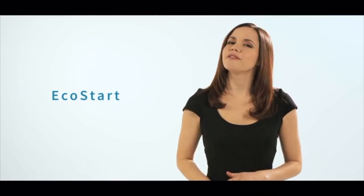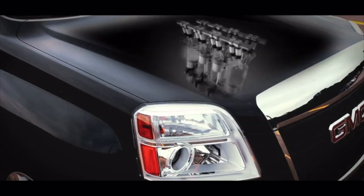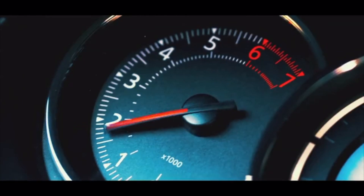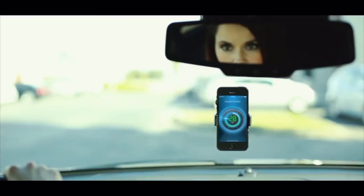EcoStart allows the driver to control the engine using the foot brake. Bring the car to a complete stop, make a slight press on the brake, and the engine shuts off. Slightly release the brake, and the engine restarts — and it all happens while in drive.